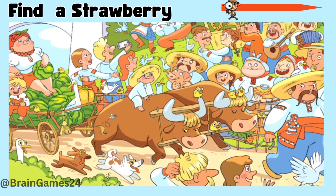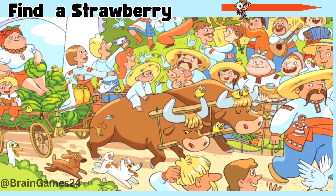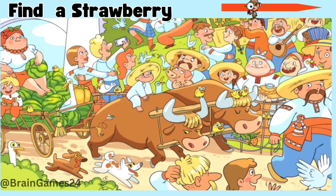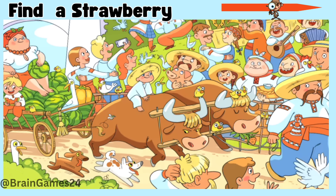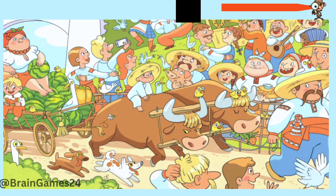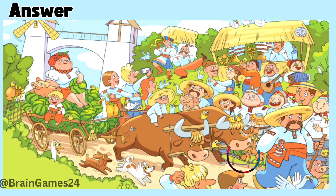Three: find a strawberry. Time's up. Here.